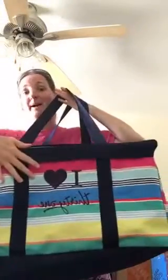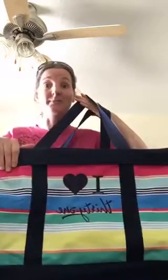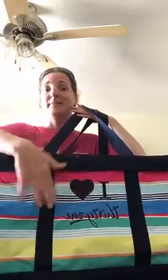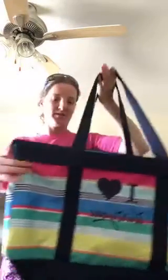My bag was part of my kit so it was already personalized, but you can pay between eight and ten dollars if you want it personalized. I love Thirty-One — that is true.